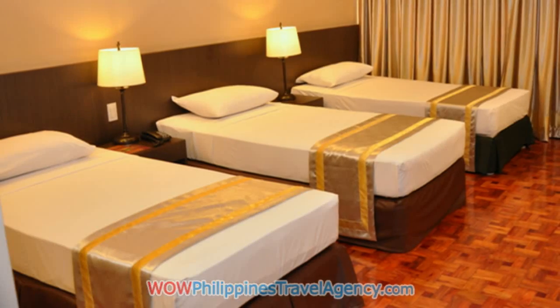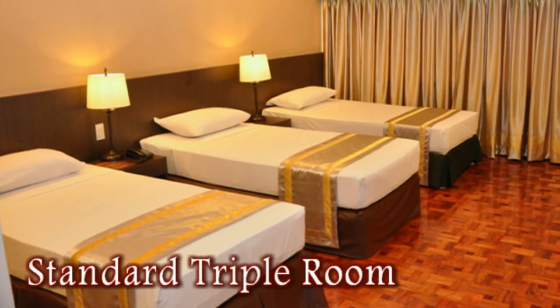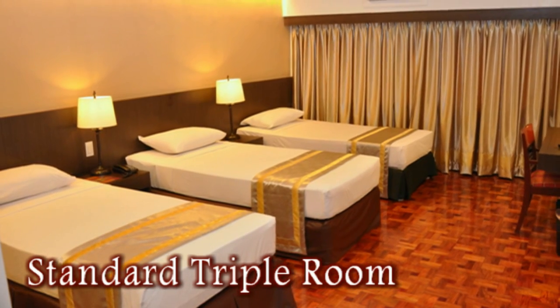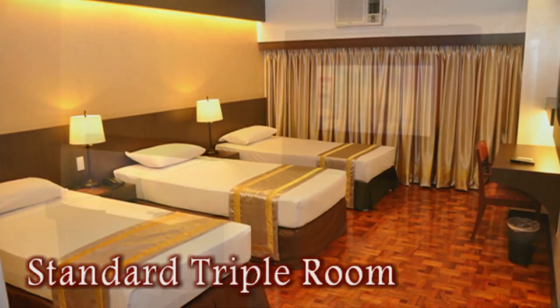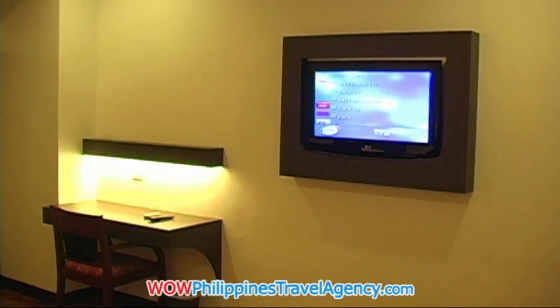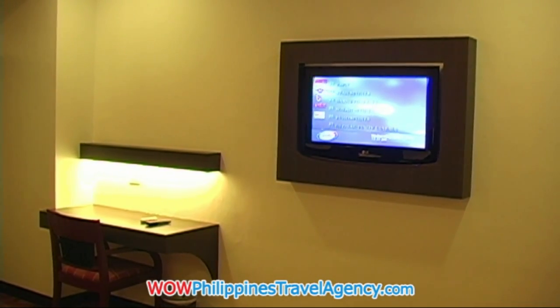The hotel has a total of 53 well-appointed guest rooms. Here we're looking at the standard triple room. All rooms come with hot showers, Wi-Fi, internet access, cable TV, IDD, NDD, telephone, refrigerator, minibar, flat screen TV, and writing desk.